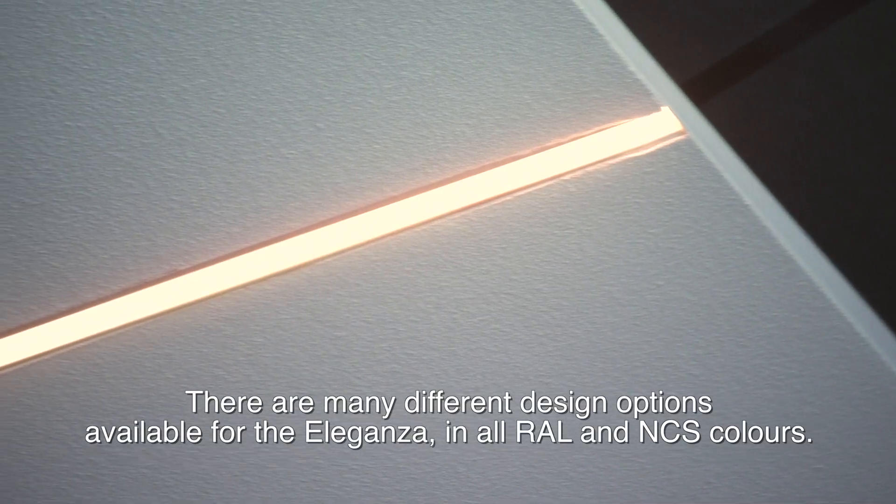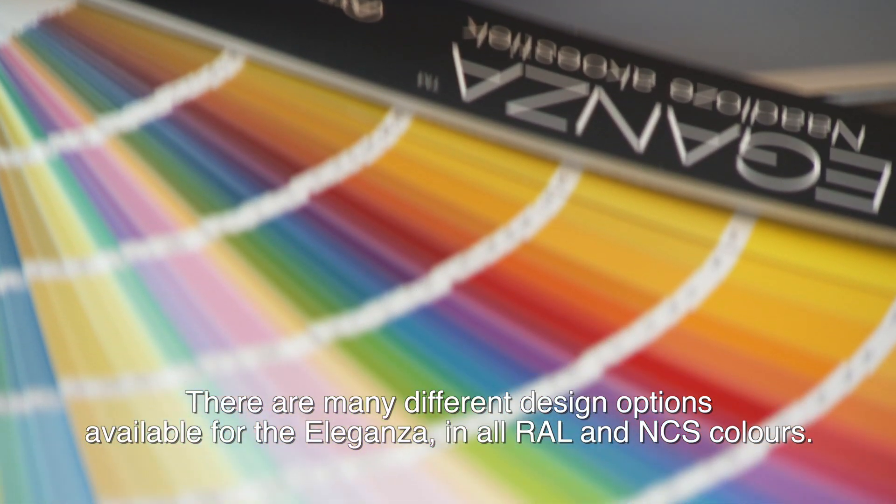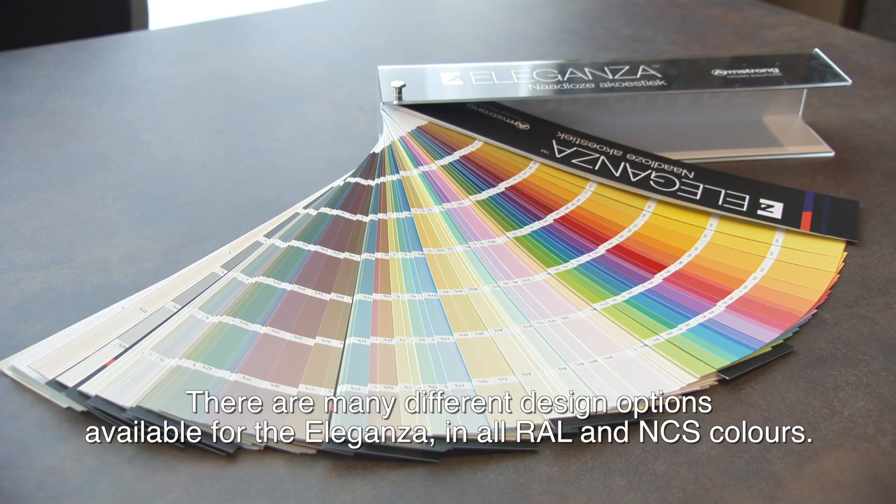There are many different design options available for the Eleganza, in all RAL and NCS colors.